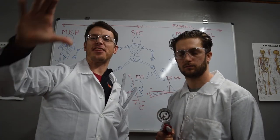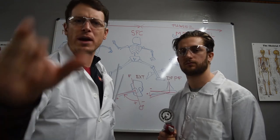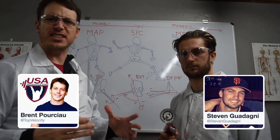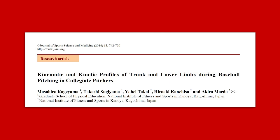Welcome to the Top Velocity Science series where we do the hard work for you and bring you the latest science on high-velocity pitching. Today we're in our research and development department in our lab coats with our professional science gear, and we're going to start with one of the best studies from 2014 called 'Kinematic and Kinetic Profiles of Trunk Lower Limbs during Baseball Pitching in Collegiate Pitchers.'